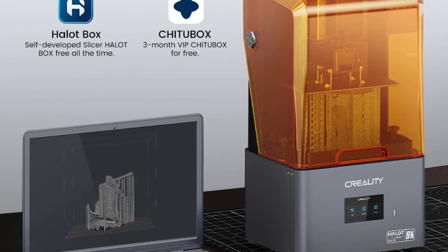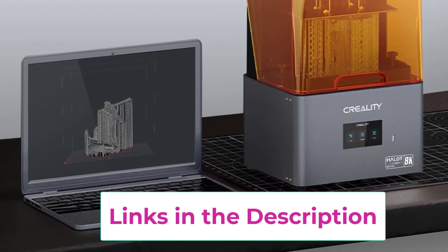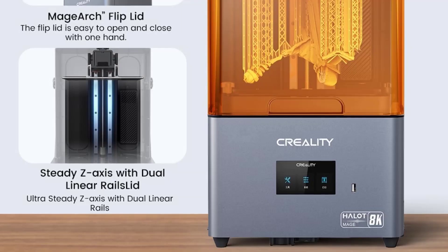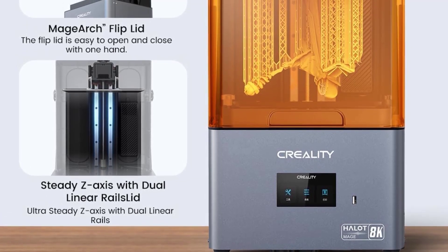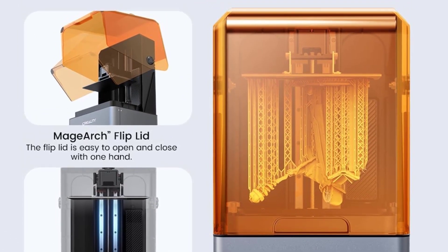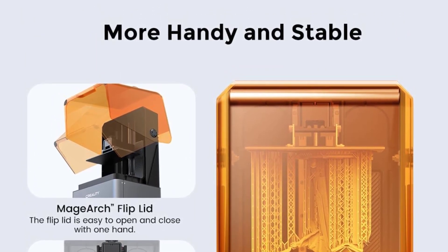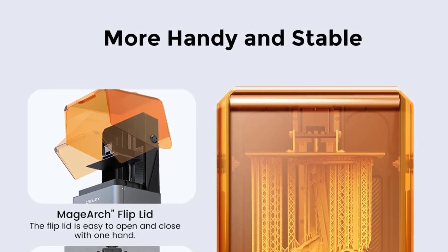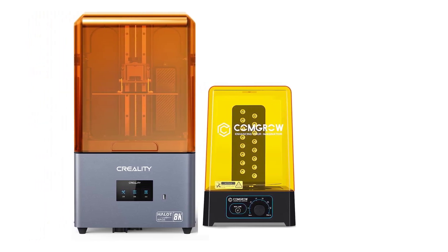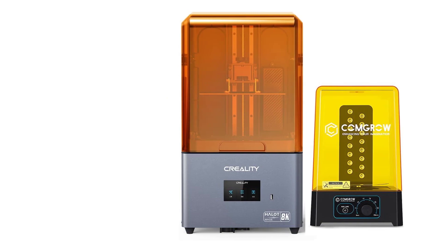The bundle includes the Combrowash and Cure Station, ensuring your prints reach their finest potential. Equipped with 16 pieces of 405nm UV lamp beads and a 360-degree automatic rotating curing table with a bottom reflector, the curing process leaves no corner untouched. The precisely positioned lights illuminate every angle of the print, achieving thorough curing, while the rotating table guarantees equal exposure on all sides. Embrace the Creality Hallet Mage 8K High-Precision Resin 3D Printer Bundle, where cutting-edge technology meets comprehensive washing and curing solutions, bringing your creations alive with stunning precision and realism.